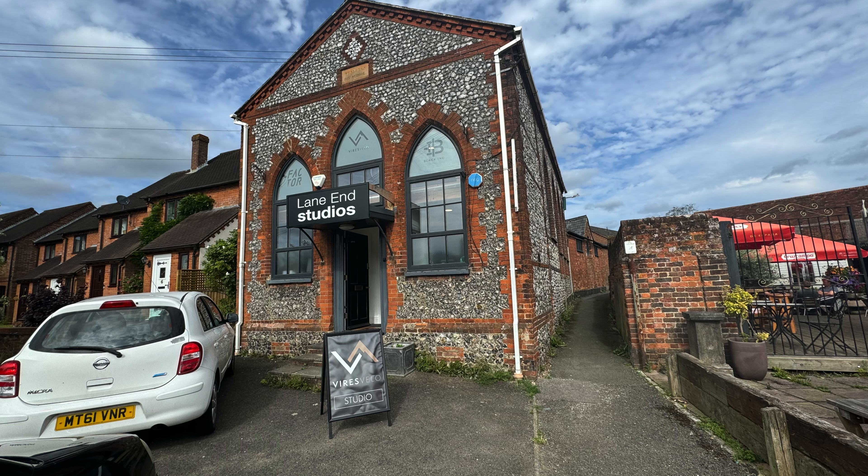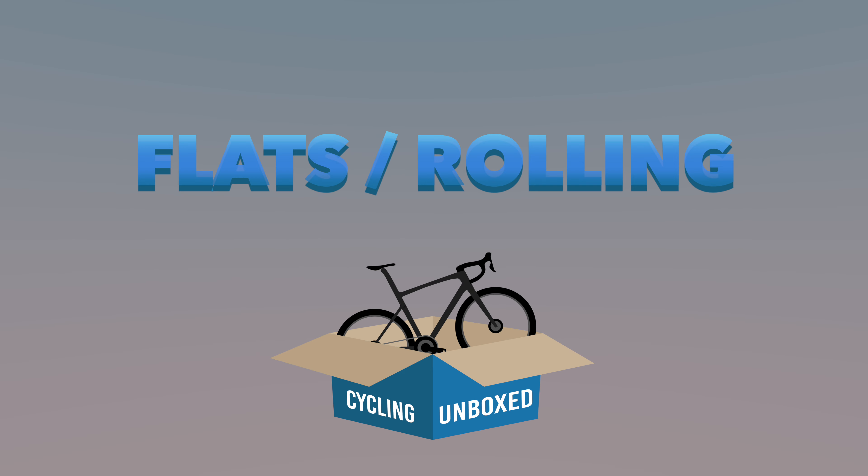I'm here at Vero's Velo at Lane End and guess what I have in my hands today — the Factor Ostro Van. Been wanting to get my hands on one of these for ages and now finally I am here.